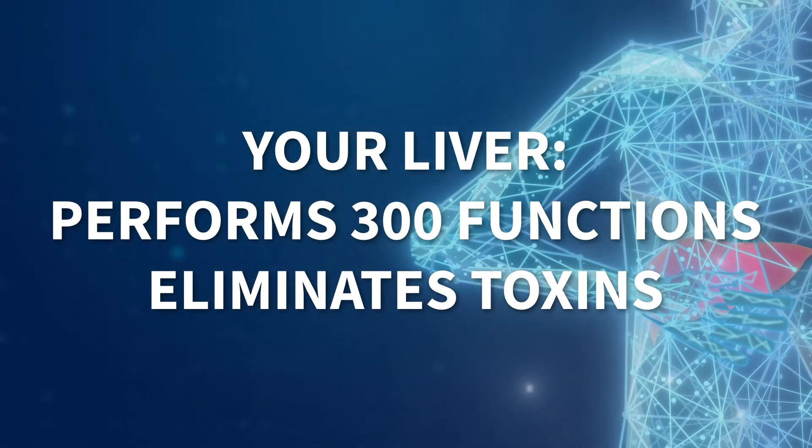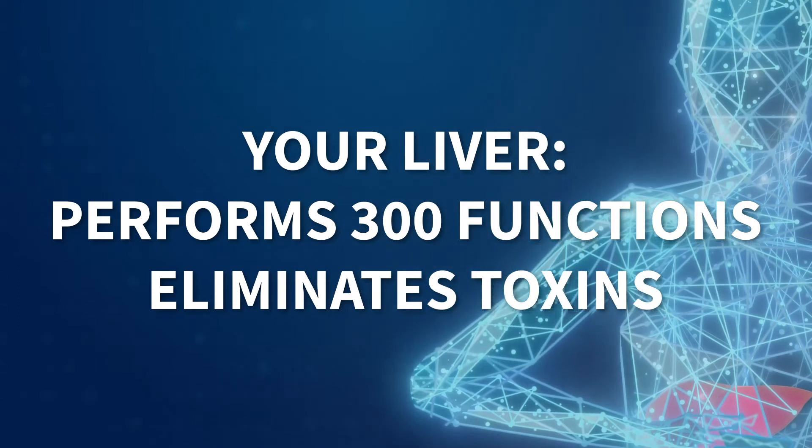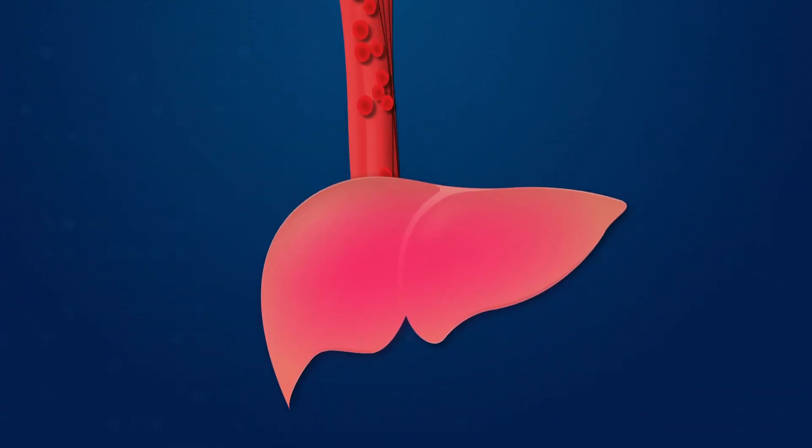Your liver eliminates toxins, stores 10% of your blood, and cleans three pints of blood every minute, cleansing all your blood of toxins.